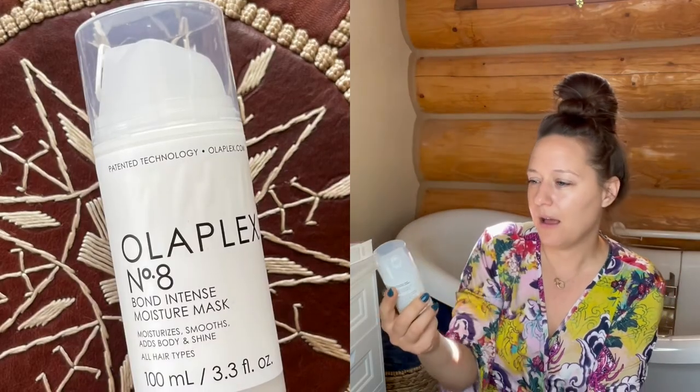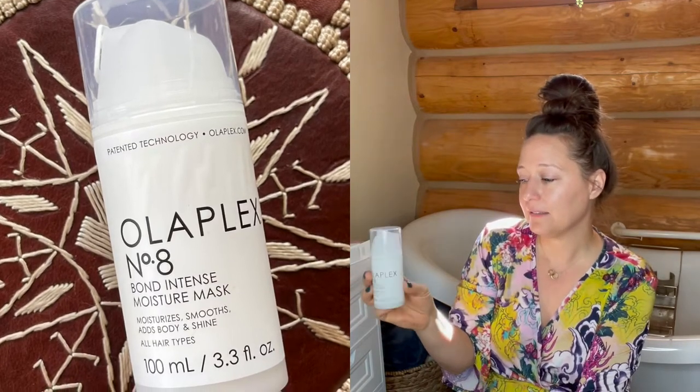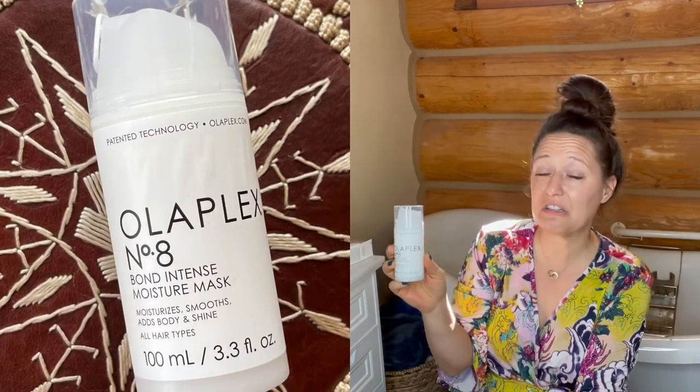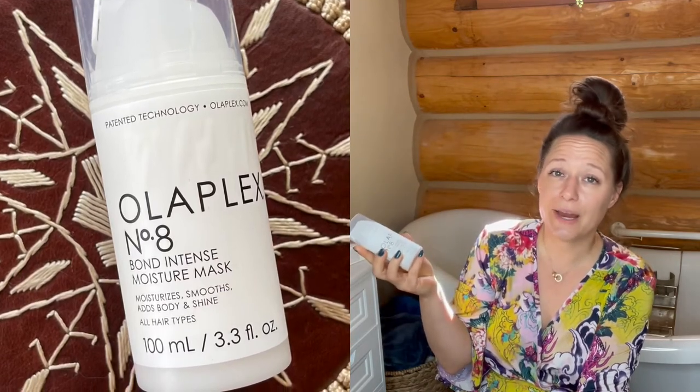I've heard lots of people talk about Olaplex — Olaplex is also a clean brand. This is the Bond Intense Moisture Mask for all hair types. It was a total impulse buy because I've seen a lot of people talk about it and I just love trying new clean products.